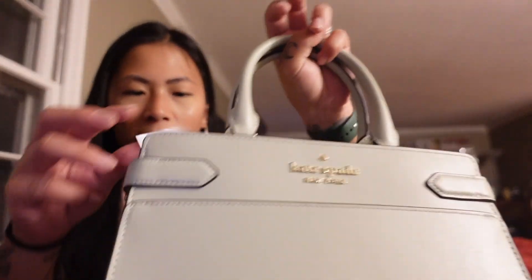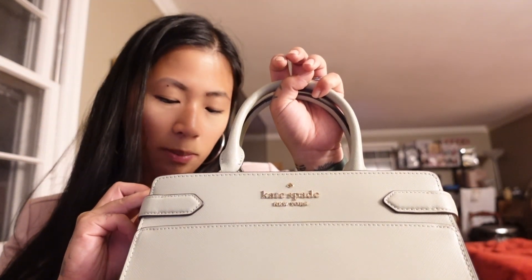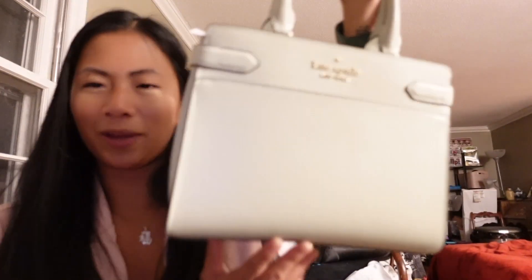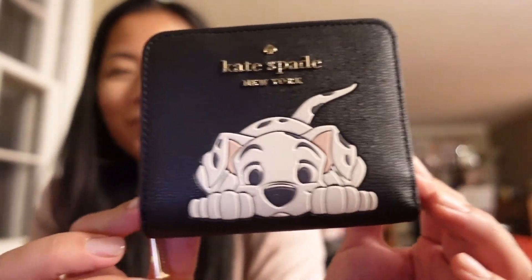Jimmy bought me the Stacy satchel in the green color — I think the color name is Sage Bundle. It's not doing it justice on camera, it kind of looks white on my screen, but it is a nice pale green color. It's adorable, and again with the gold lettering.